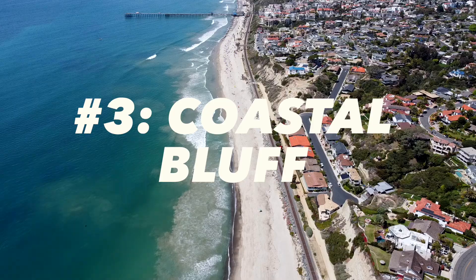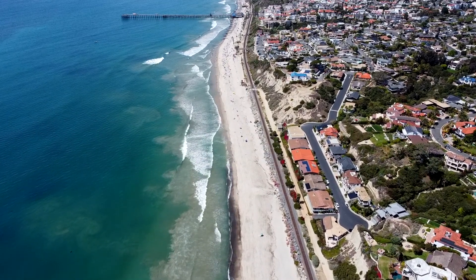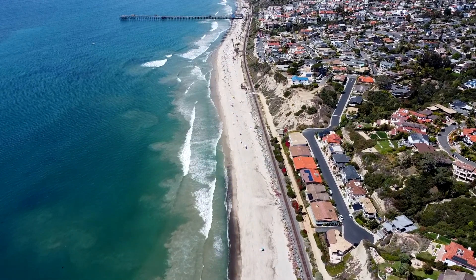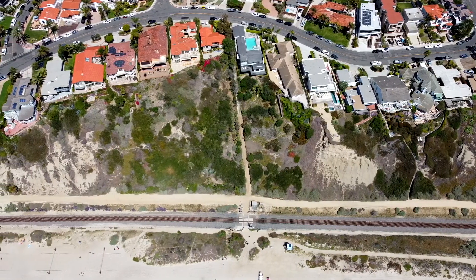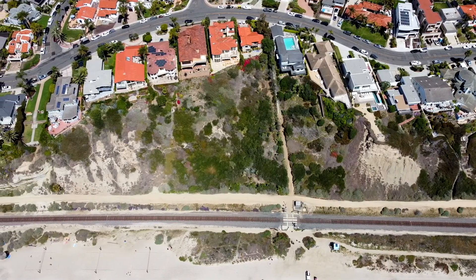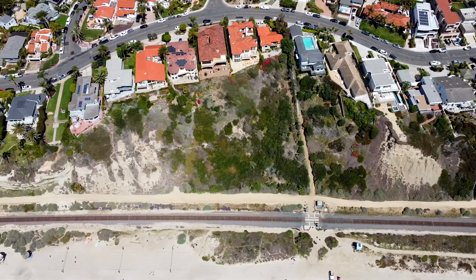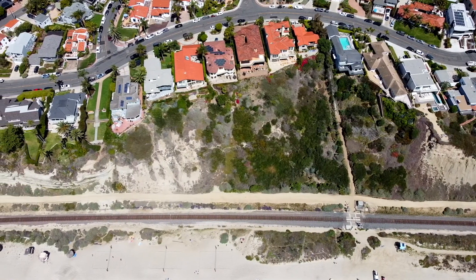So what are the most expensive home communities in San Clemente? Number three: anything on the coastal bluff. This is kind of a neighborhood I'm creating on the fly because there are different bluffs in different neighborhoods. But if you look at any of the coastal bluff, this means the property is situated right on the edge of the cliff. When you're looking down, you see the sand and the white water. Anything on the bluff is going to come with a hefty price tag.